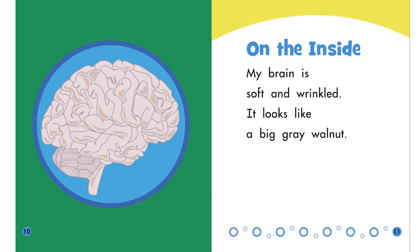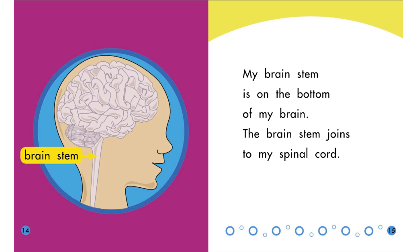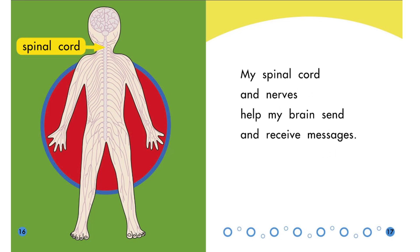It looks like a big gray walnut. My brain has a left half and a right half. My brain grows along with the rest of my body. My brain stem is on the bottom of my brain. The brain stem joins to my spinal cord. My spinal cord and nerves help my brain send and receive messages.